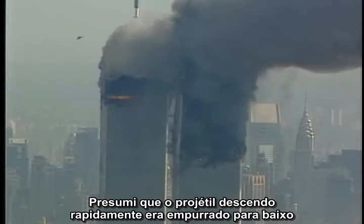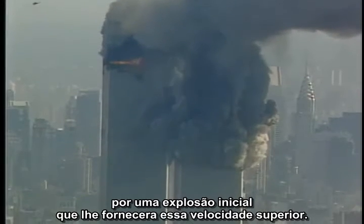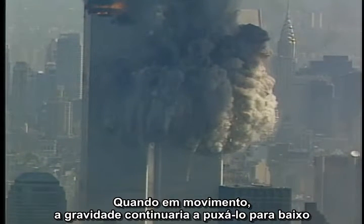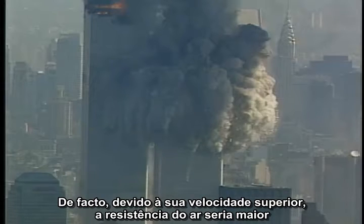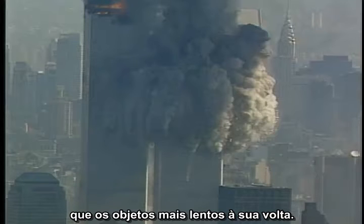I assumed that the fast downward projectile was kicked downward by an initial explosion, which gave it its high speed. Once it was in motion, gravity would continue to pull downward and air resistance would provide an upward force, so the acceleration should actually be less than gravity alone. In fact, at its higher speed, the air resistance would be greater, so I would expect its acceleration to be even less than surrounding slower-moving objects.